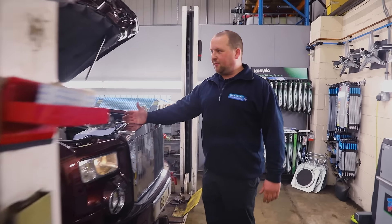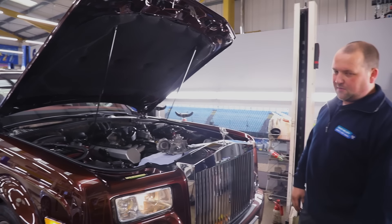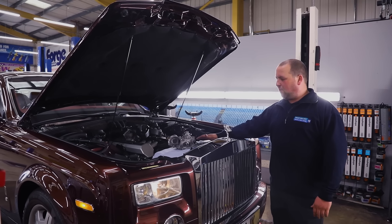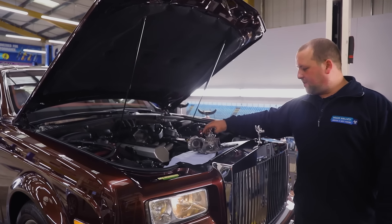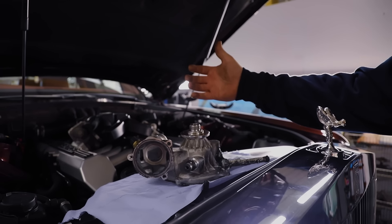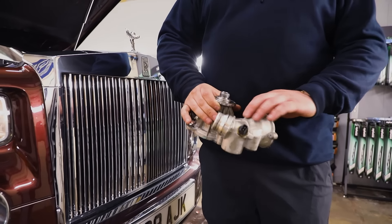Something completely different again — a Rolls-Royce Phantom. This came to us from a really good customer who always uses us for all his cars. He came in with a water leak; he recently just bought it and noticed he was using a lot of coolant with a puddle on the drive. We've narrowed it down to a water pump and we've got the old water pump off.